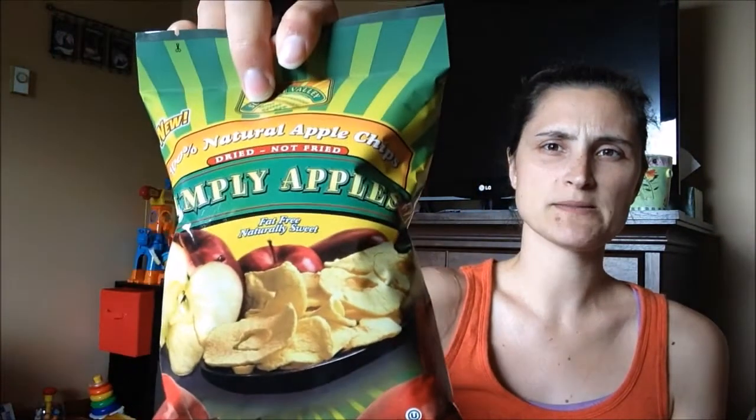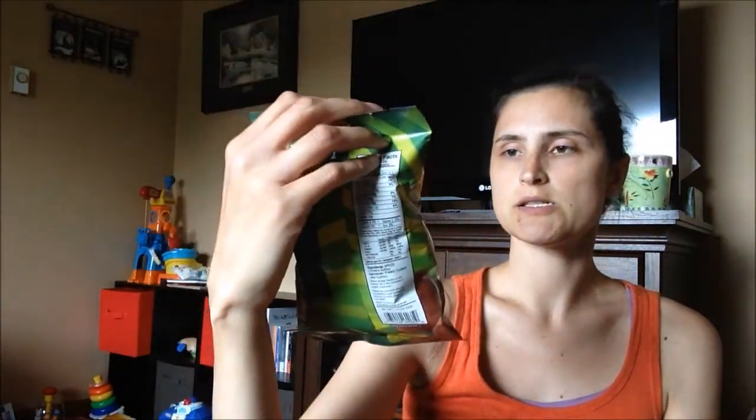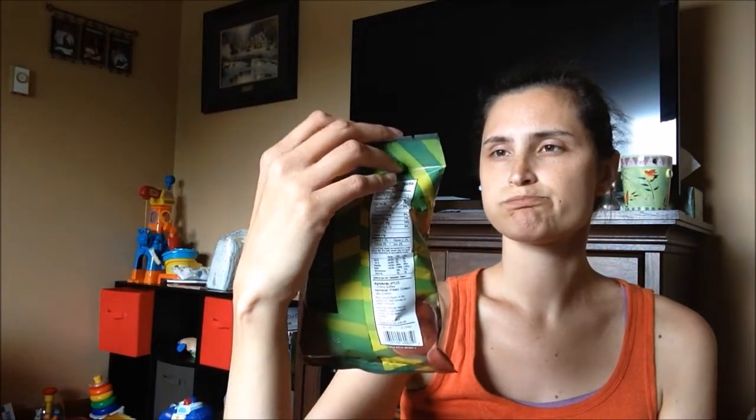Like I said a while ago, I'm trying to eat healthier snacks. So I got some Simply Apples, which are just dried apples. I've never had any kind of dried fruit before, so I'm going to see how these taste.